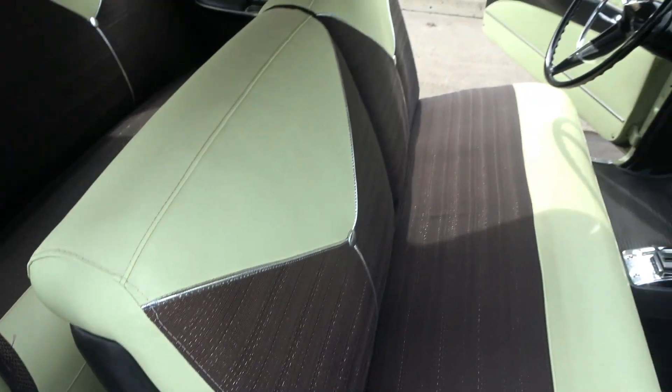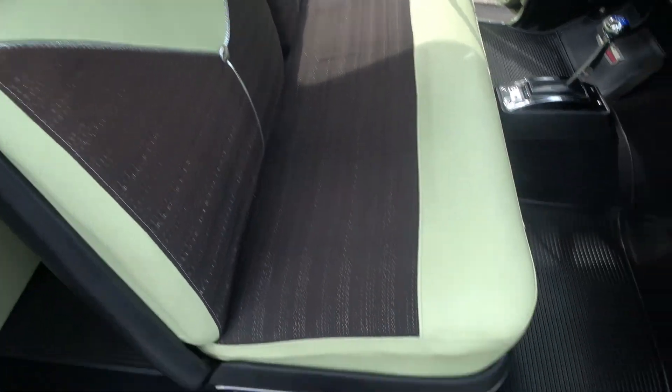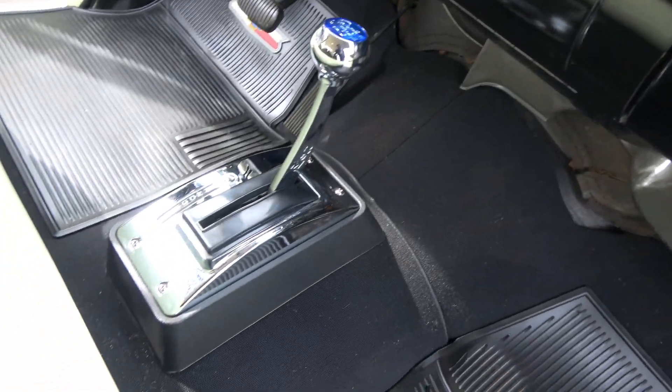I can't say I put a ton of miles on it, but it really hit the road nice — nice and tight. It's got a 2200 converter in it so it shifts out good.